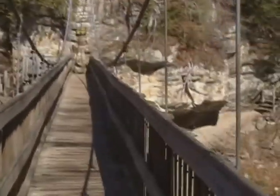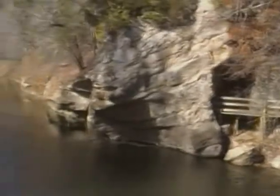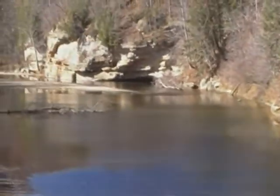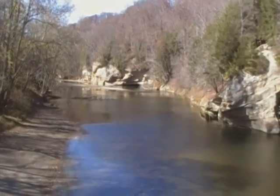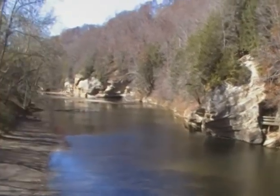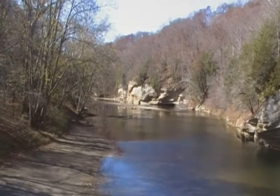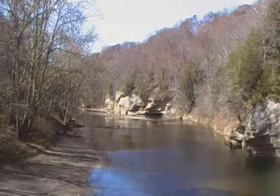The bridge does get a little bouncy out in the center. Oh, I can feel it already. Hope you're not getting sick watching this. We'll stop for a second when we get out in the center. This is Sugar Creek — looks more like a river. Water level is a little low. It's a brisk, probably 45 degrees today, but we're thankful that the sun is out.